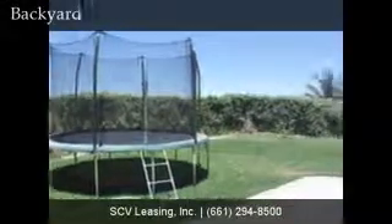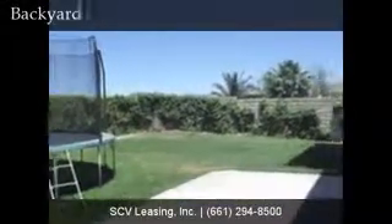The large backyard is easily accessible off the family room and family kitchen, and offers a patio area and lush landscaping.